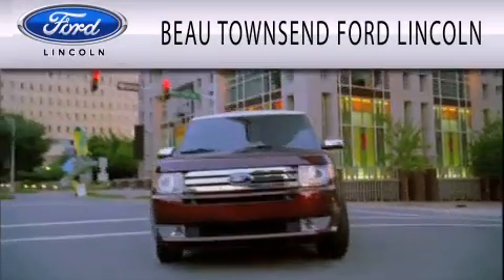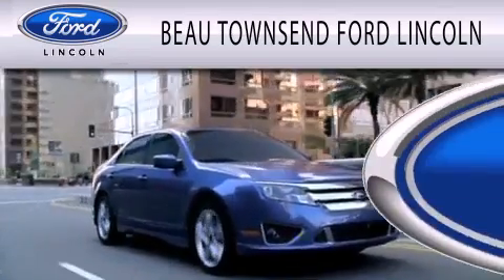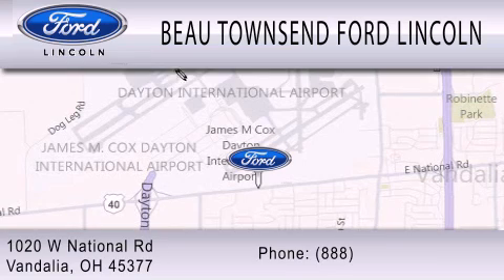Bo Townsend Ford Lincoln is dedicated to doing everything possible to ensure that the experience you have selecting your vehicle is as pleasant as possible. We are located at 1020 West National Road in Vandalia.